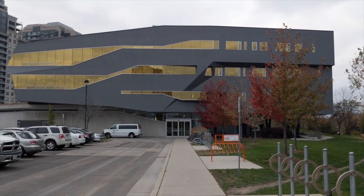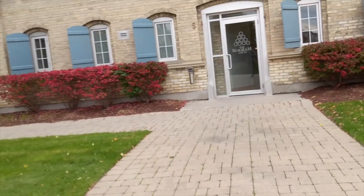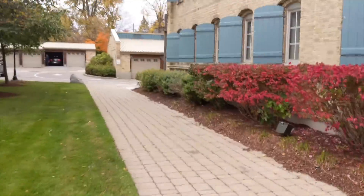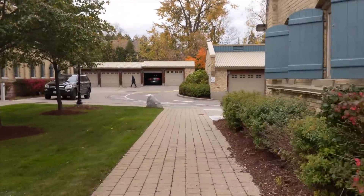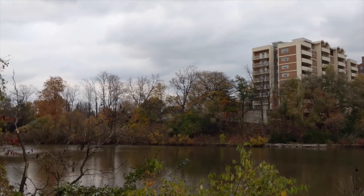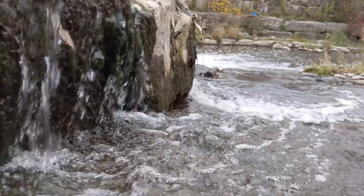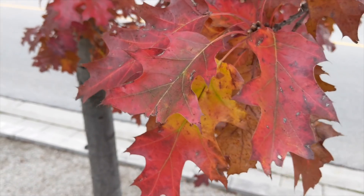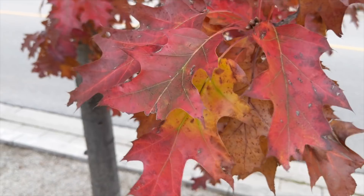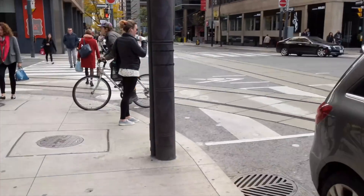4K video does look pretty good, but I think it could look a bit better in terms of details and contrast. The dual stabilization works excellent even when running, like I'm doing in this shot. The microphone audio is pretty terrible though — it sounds like I'm in a fish tank or something. It's not great.